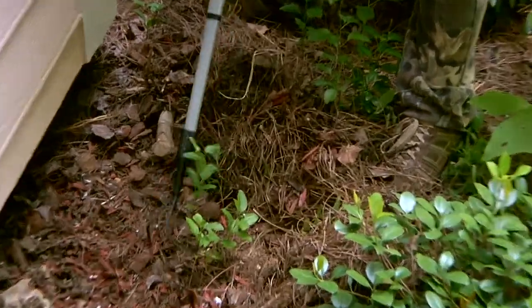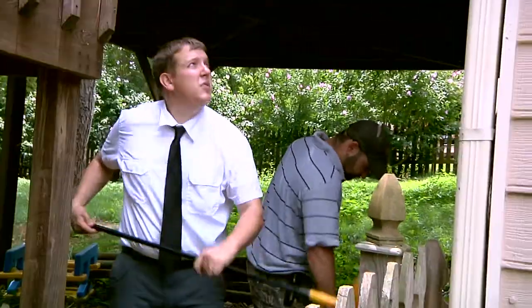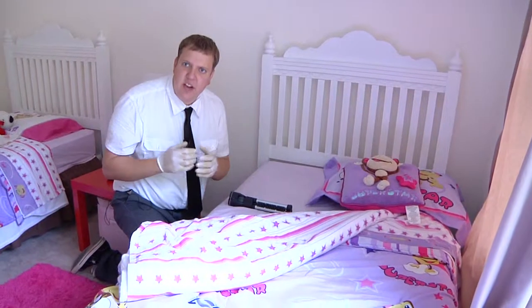Hi, I'm Pete with Greenhouse Pest Management. We are Atlanta's true natural pest control company. Avoiding bed bugs is almost like avoiding the plague — it's going to happen.